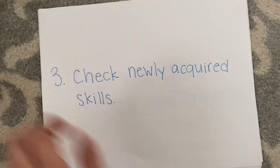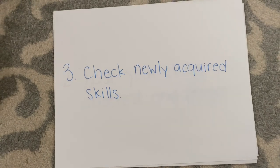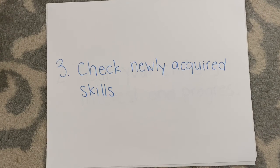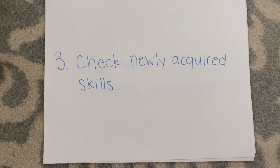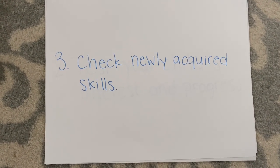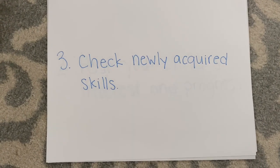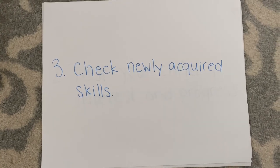Step three: check newly acquired skills. Stories contain vocabulary they might not have previously had access to. Whenever a new word pops up, make them guess the meaning by using picture clues, or break down sentences that they don't understand, and consistently ask simple questions.